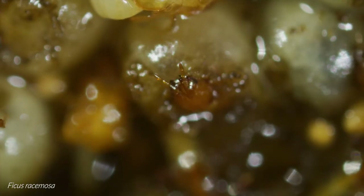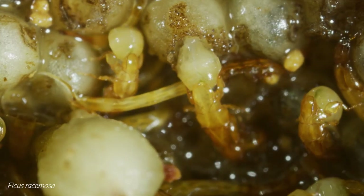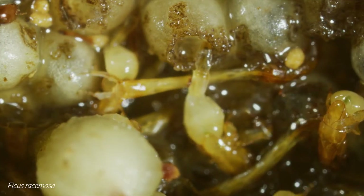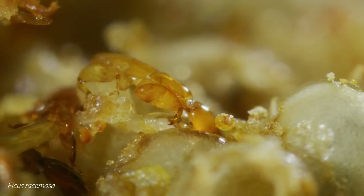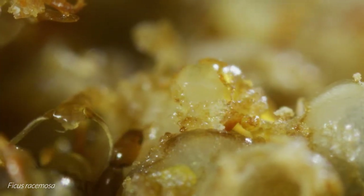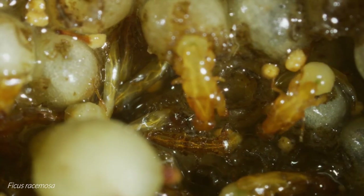As the figs of Ficus racemosa mature, they fill with fluid, and the remnants of this can remain even as the males start to emerge. Although the pollinator wasps generally keep to the tops of the galls as they look for females, the slender males of non-pollinating Apocrypta fig wasps navigate the watery areas in between. The females they seek mostly occupy galls closer to the fig wall, and so these males possess tubes on the tips of their abdomens which act like snorkels as they search. Their spiracles are surrounded by water-repellent hairs to further ensure that they can breathe.